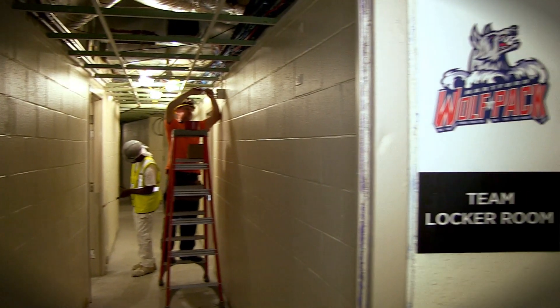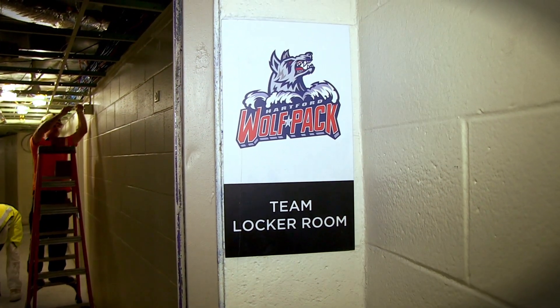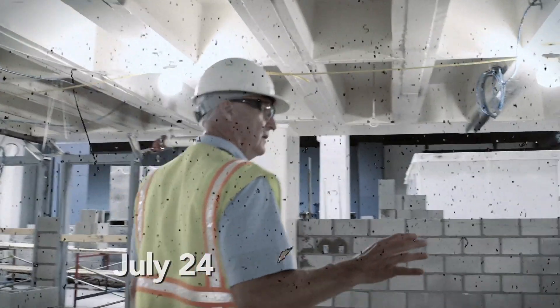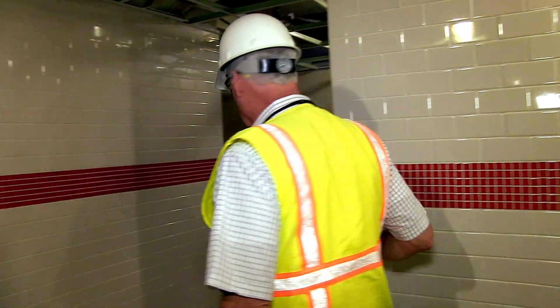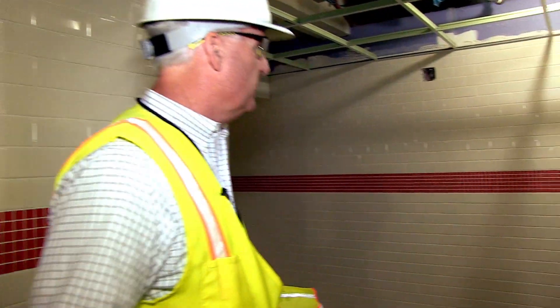This is Wolfpack. We've watched it go up. This was the area where we pointed out the walls that were half built, and then a week later they were built. Tile is done. Sinks are plumbed. Our hope is to complete this for the first concert on September 13th.